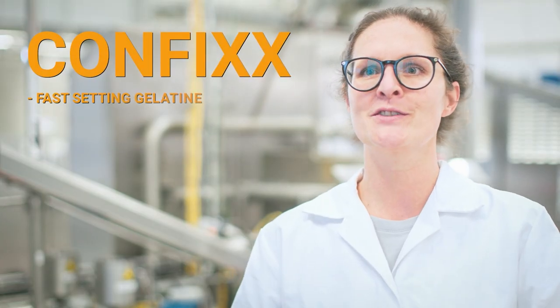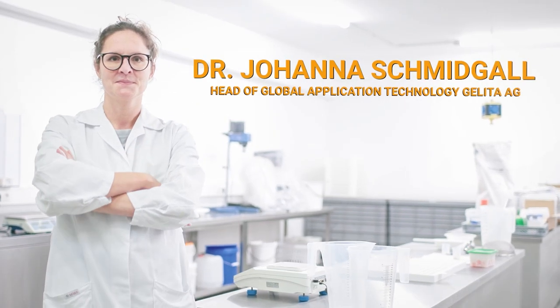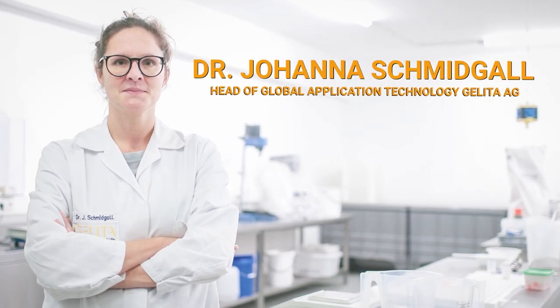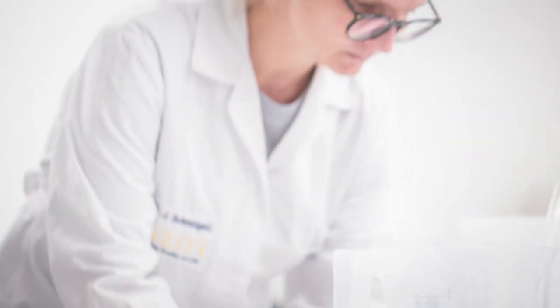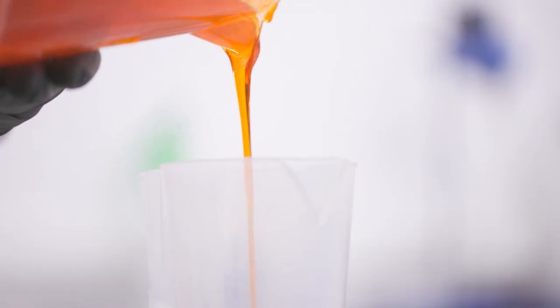CONFIX is our perfect solution for starchless production of gummies. It performs incredibly well in industrial equipment. It has fascinating behaviours, but still delivers this delicious and most preferred gelatin texture.